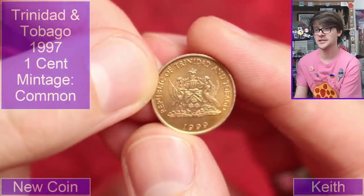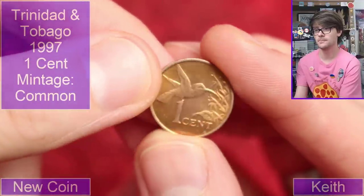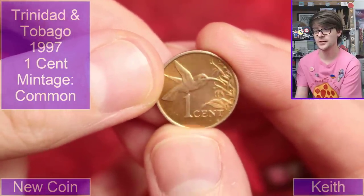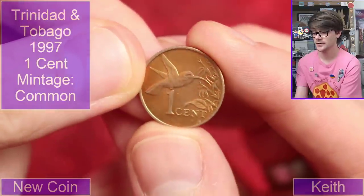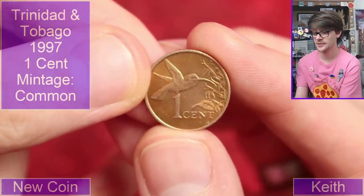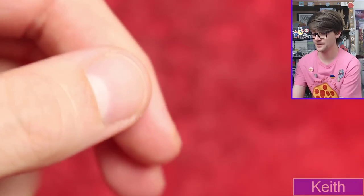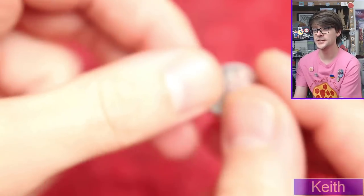Trinidad and Tobago, 1999. Another little animal — it's a bird of some description, one cent. I must admit I'm not a twitcher so I couldn't even tell you what kind of bird that is, but that's another cool little coin, isn't it?